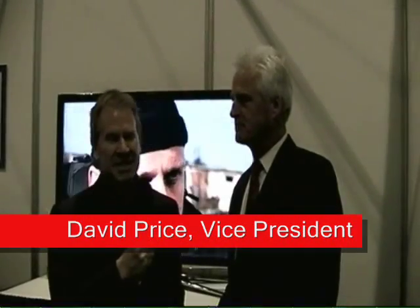For CED Magazine's Video Product Showcase, I'm Stuart Schley. I'm here today with David Price, Vice President of Business Development and Marketing Communications for Harmonic.